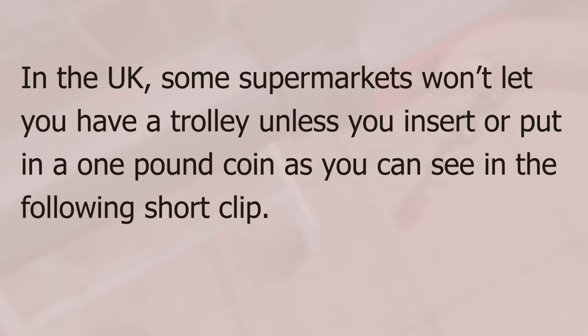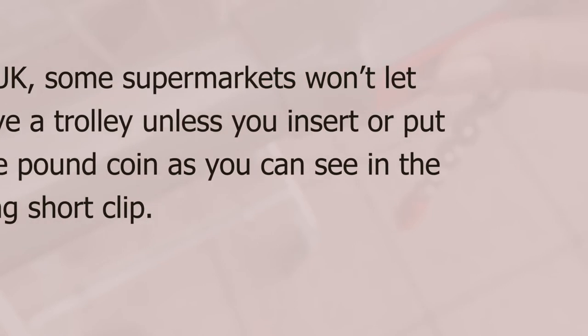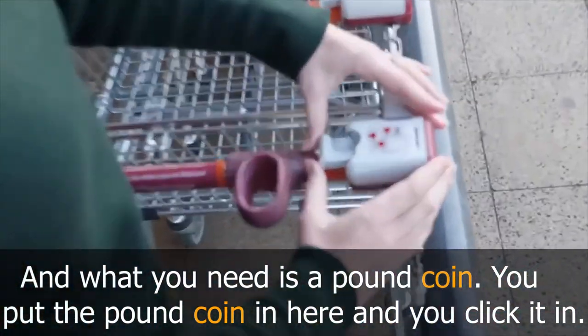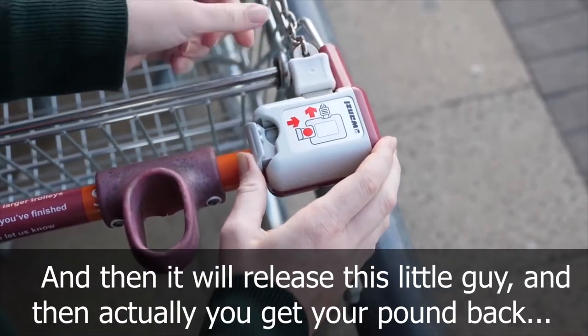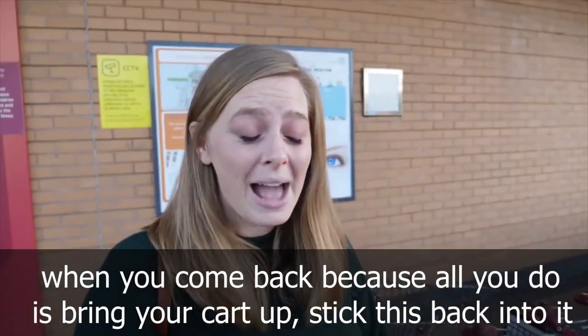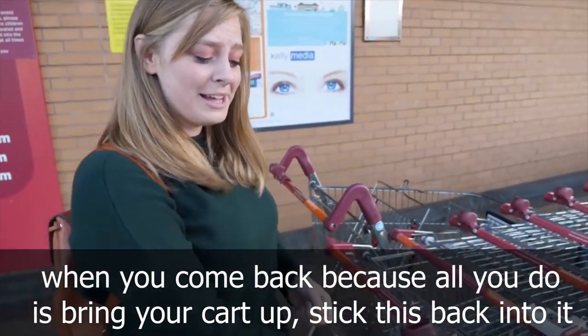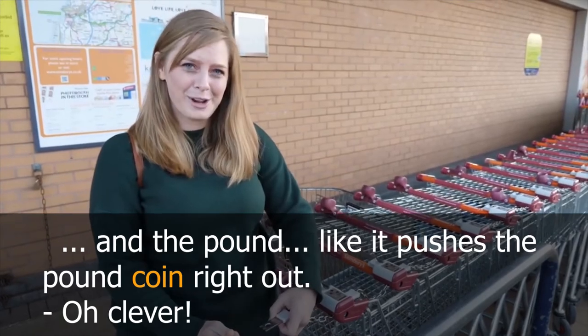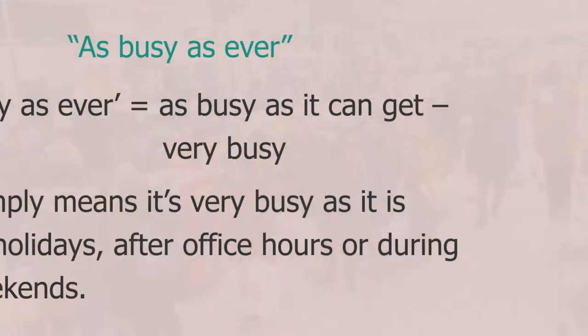In the UK, some supermarkets won't let you have a trolley unless you insert a one-pound coin. You put the pound coin in, click it in, and it will release the trolley. You get your pound back when you return — all you do is bring your cart back, stick it in, and the pound coin pushes right out. How clever!